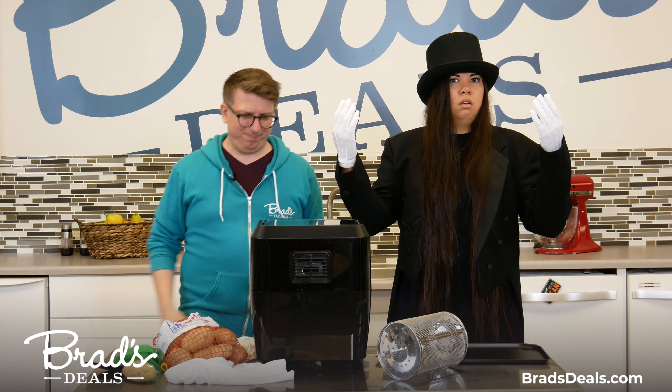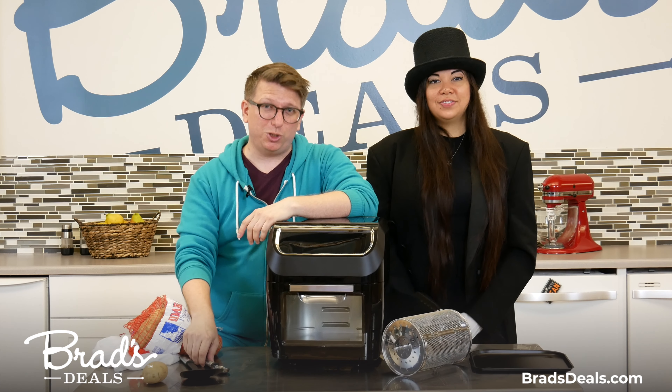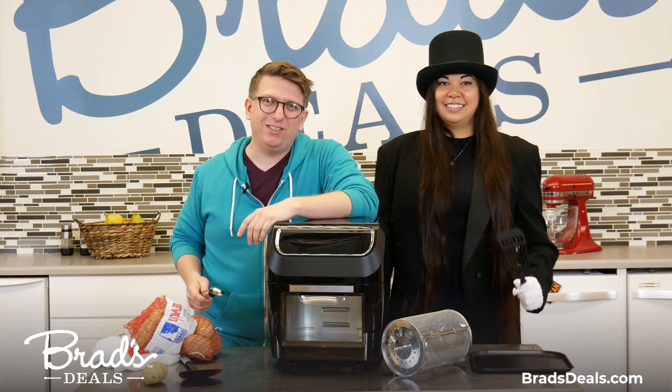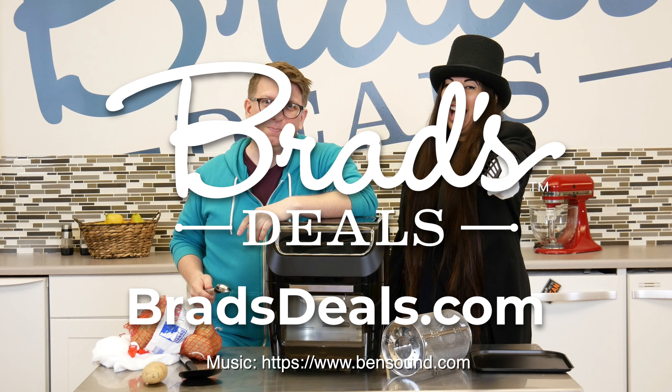Anyway, you can fit an entire chicken inside it. It has a rotisserie, it has skewers — it's just great. Go to bradsdeals.com and search for Best Choice Products to find all of the Best Choice Products deals that we have, including exclusive prices.